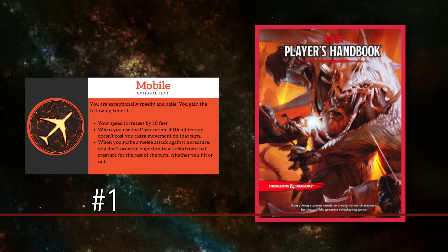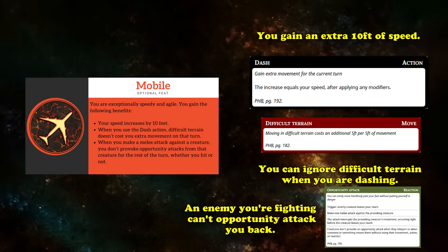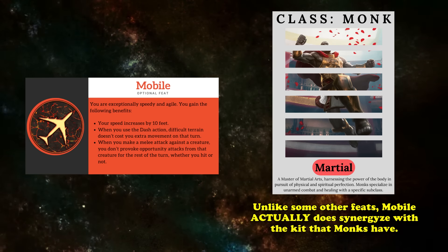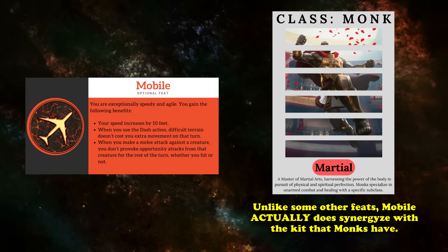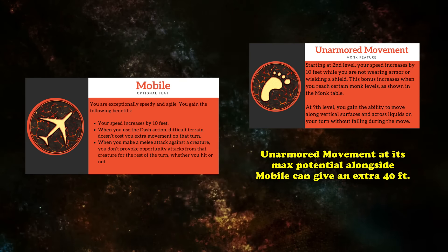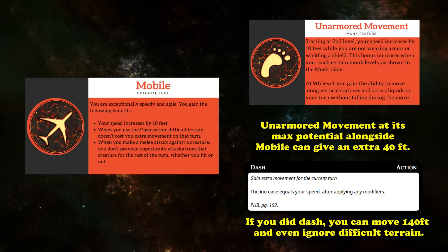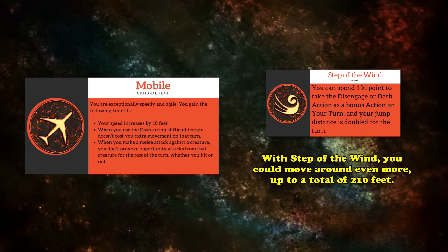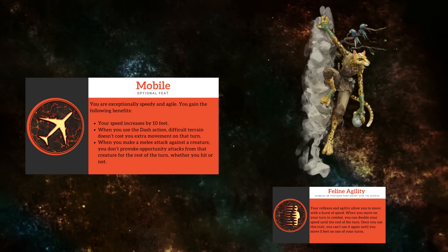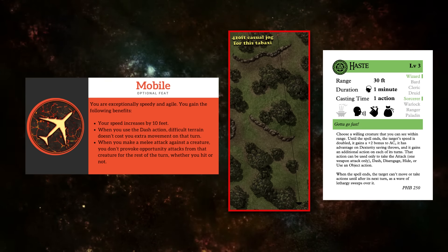For our number 1 pick, we have the Mobile feat from the Player's Handbook. This feat grants you a bonus 10 feet to your speed, allows you to ignore difficult terrain when dashing, and means you no longer provoke opportunity attacks from creatures that you make melee attacks on, even if you miss. Out of every feat on this list, Mobile sprints miles ahead of the rest, simply because every benefit makes you a better monk in every single way. An additional 10 feet of speed stacks with all of the Unarmored Movement features, eventually granting a whopping +40 feet of movement speed at 18th level. With an average race speed of 30 feet, that's 70 feet of movement per turn without dashing, and 140 feet while dashing — ignoring difficult terrain. With Step of the Wind allowing you to dash as a bonus action, you can dash twice for 210 feet, and if you're a Tabaxi, Feline Agility pushes that to 420 feet.